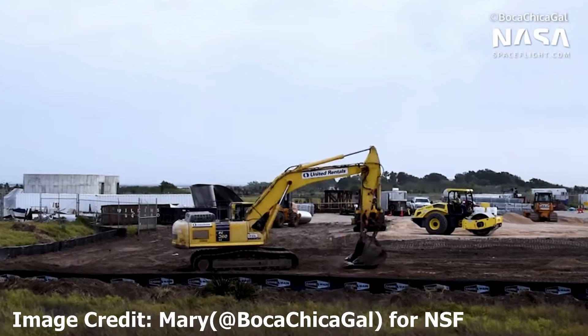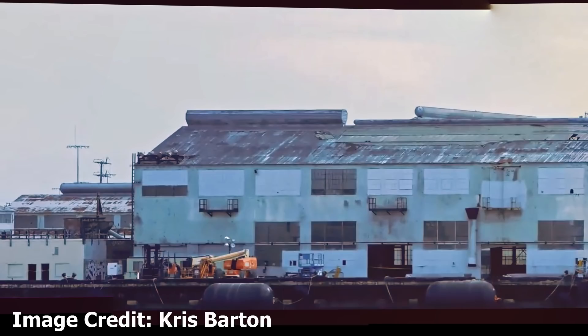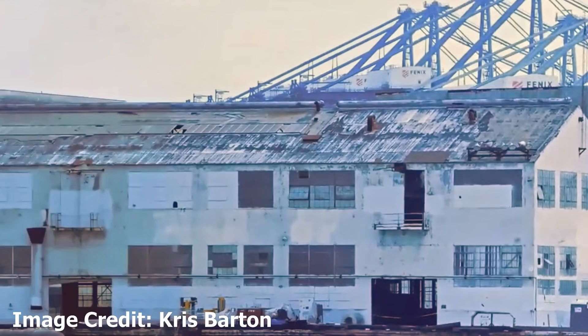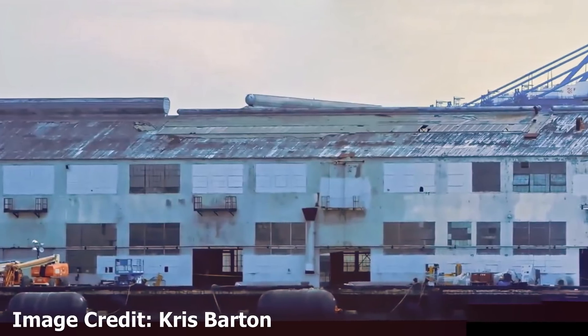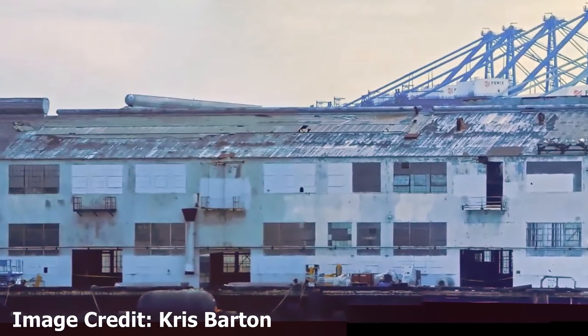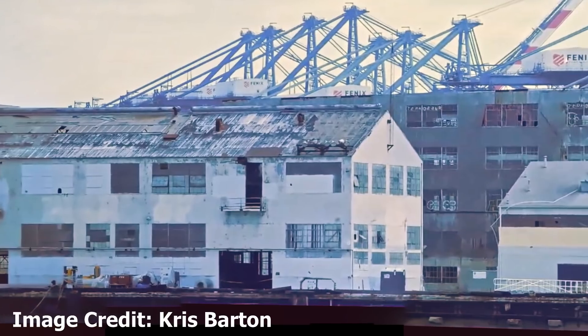That's all from Boca Chica for now. However, there are developments across in Los Angeles where SpaceX has purchased the lease on a facility in the port there. These are the first images from a new contributor, Chris Barton — thank you very much, Chris. These images show the first signs that SpaceX is moving in. We have what appears to be a rolling machine for those large rolls of steel that make the cylinders. The rest of the facility is currently looking fairly derelict. I've heard that SpaceX is going to use the current buildings rather than demolishing anything and building fresh — which, given they've built a structure out of shipping containers in Boca Chica, I can well believe.